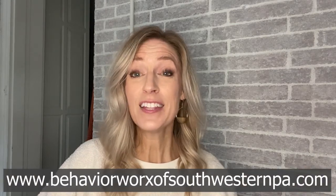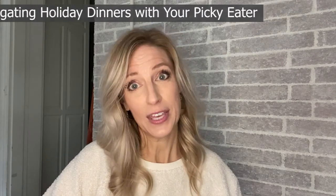Hi, it's Mandy, your gluten-free OT, and welcome back to Behavior Works. Thanks so much for checking out this really important episode, moving into the holidays and talking about navigating family dinners with your picky eater.